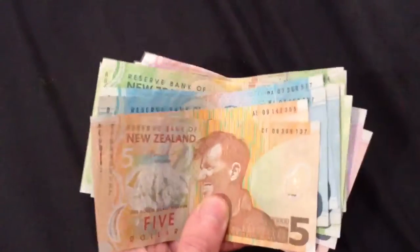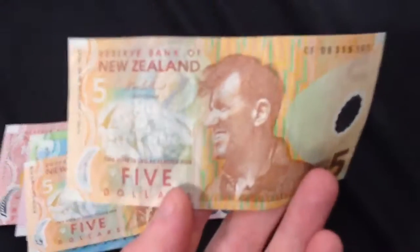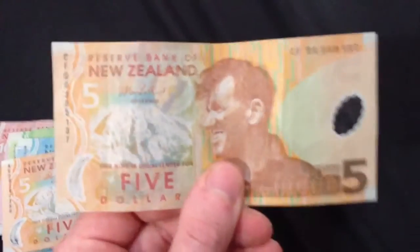So today I'm going to show you some New Zealand notes, money, just in case you're not familiar with what they look like, or what to expect because you're new to the country maybe. This is a $5 note.